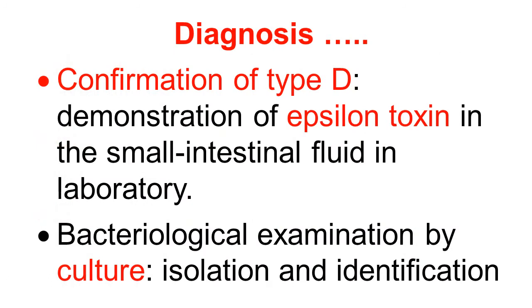Continuing with the diagnosis: the disease can be confirmed as type D Clostridium perfringens by demonstration of epsilon toxin in the small intestinal fluid in the laboratory — that is a confirmatory test for type D. Cultural isolation and identification of the organism by bacteriological examination through culture can also confirm the disease.